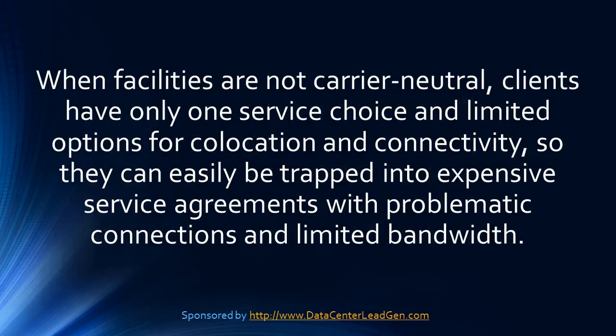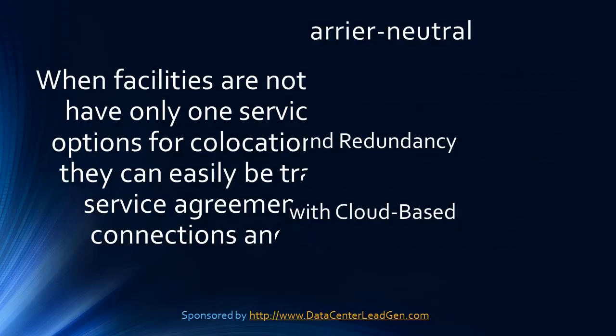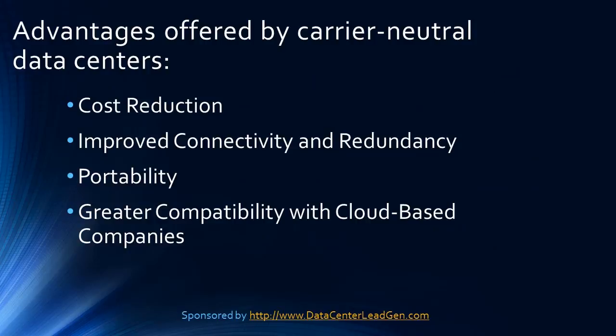When facilities are not carrier neutral, clients have only one service choice and limited options for co-location and connectivity, so they can easily be trapped into expensive service agreements with problematic connections and limited bandwidth. This unappealing possibility is one of the reasons why carrier neutrality is becoming more prevalent in the marketplace.